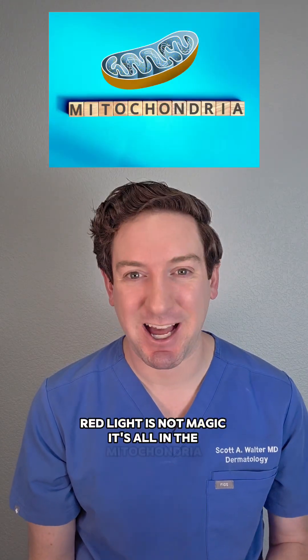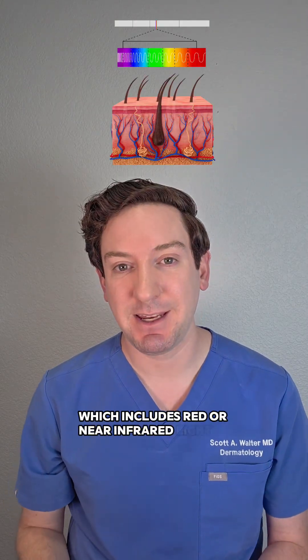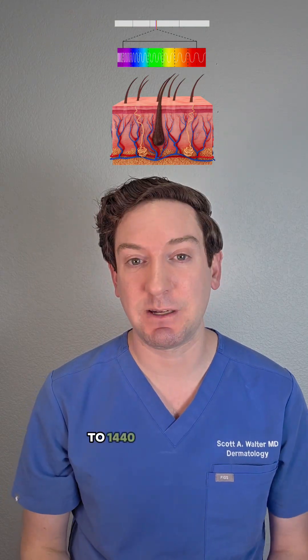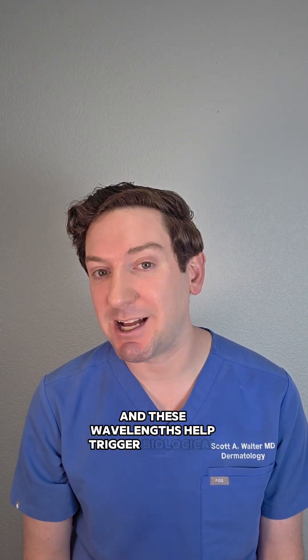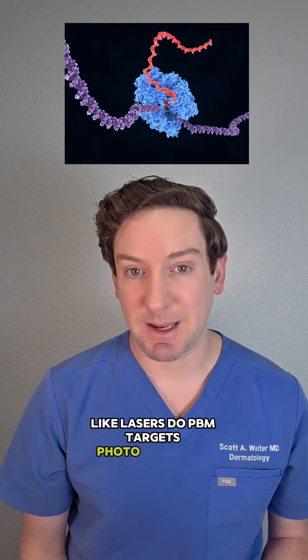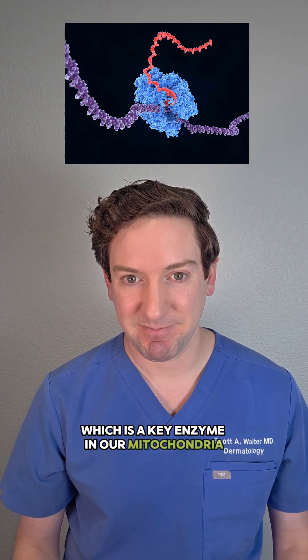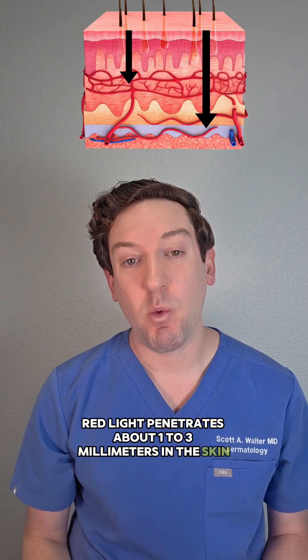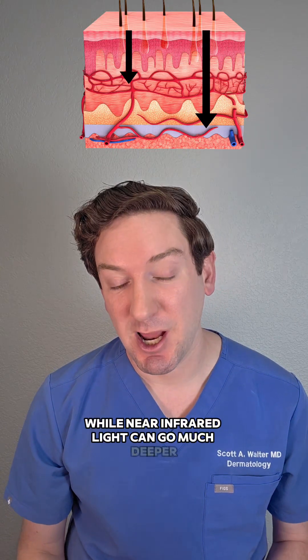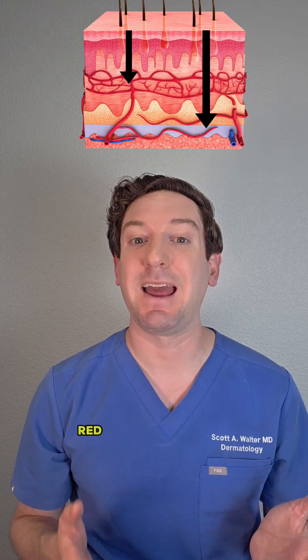Red light is not magic — it's all in the mitochondria. In medicine, we refer to red light as photobiomodulation or PBM, which includes red or near-infrared light in the wavelengths of 660 to 1440 nanometers. These wavelengths help trigger biological changes in our cells. But instead of targeting things in our skin like hemoglobin or pigment like lasers do, PBM targets photoacceptors, specifically cytochrome C oxidase, which is a key enzyme in our mitochondria. Red light penetrates about 1–3 millimeters in the skin, while near-infrared light can go much deeper, up to 15 millimeters. So you want your mask to have both of those wavelengths — red and near-infrared light.